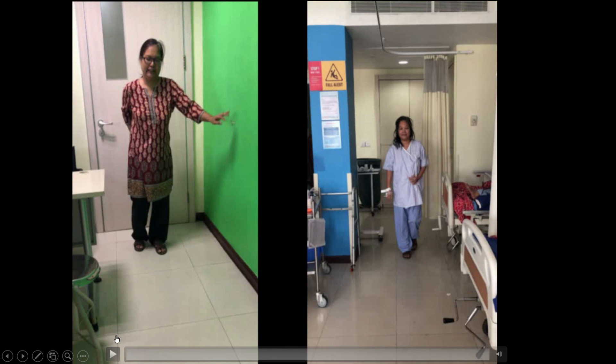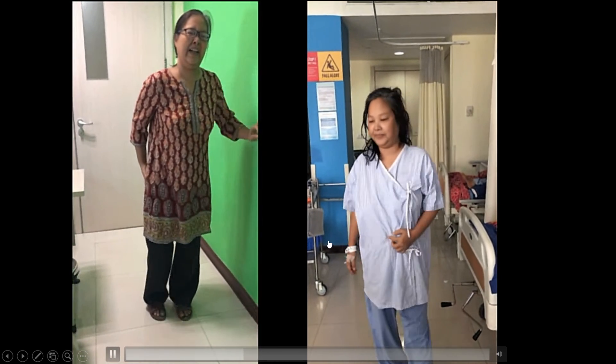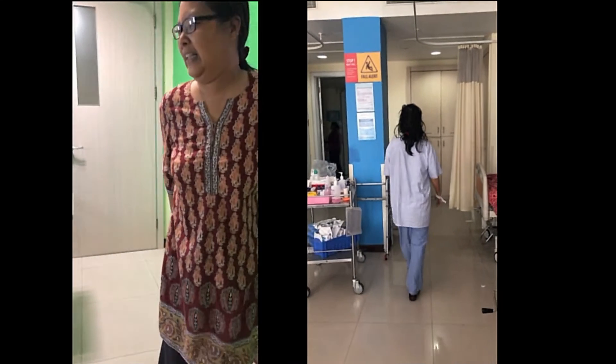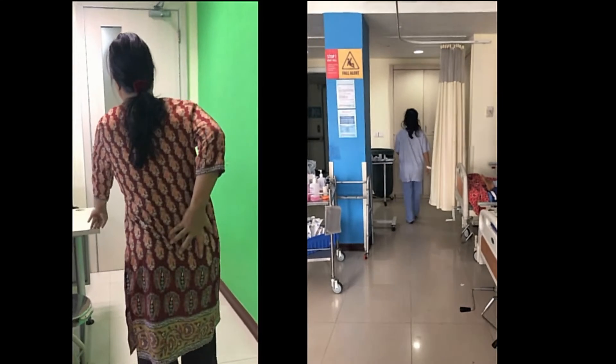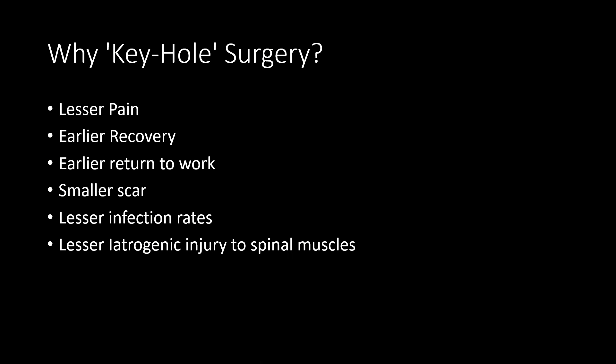Now let's take a look at her post-op. You can see her walking now with relative ease and comfortably — the look of pain and discomfort is gone. She's walking freely, and this is just six hours post-surgery. While different patients experience different outcomes in terms of symptom relief immediately post-op, she experienced a complete relief of symptoms.